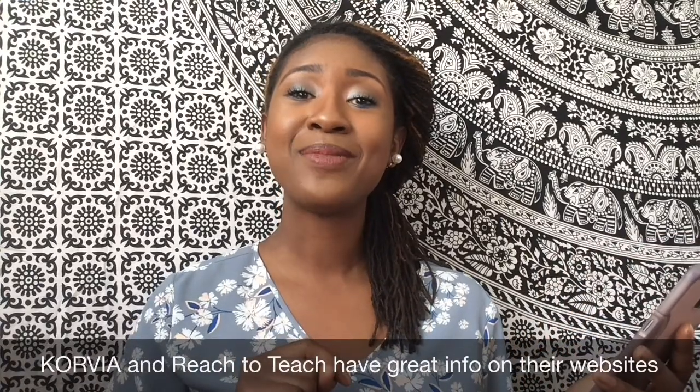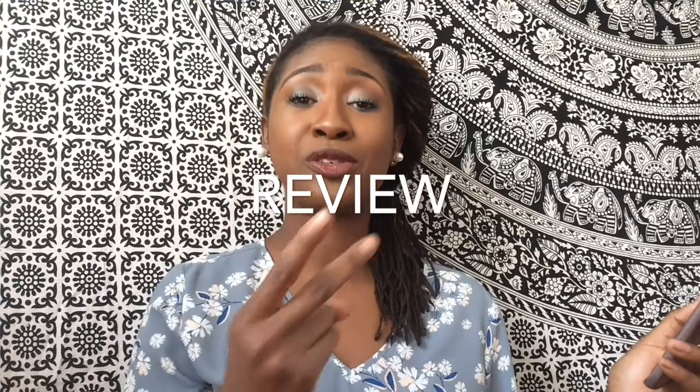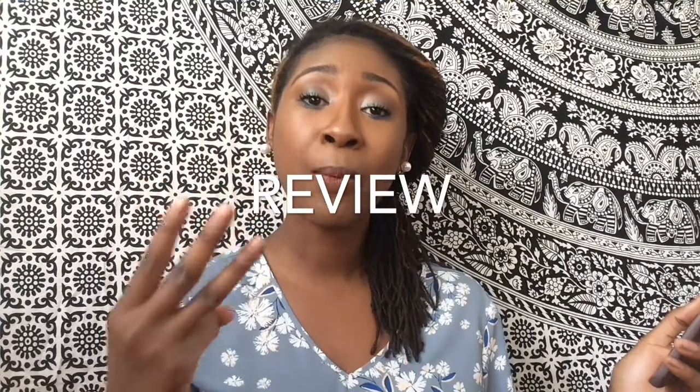Another good source for preparing and doing your research is recruiter websites. Along with the EPIK website, recruiter websites have lots of good information — question tips, ideas, and ways to put yourself in the right mindset for your interview. I'll try to put a link to one or two recruiter websites below. So to recap: number one was your appearance, number two was your setup, and number three was prep work and research.